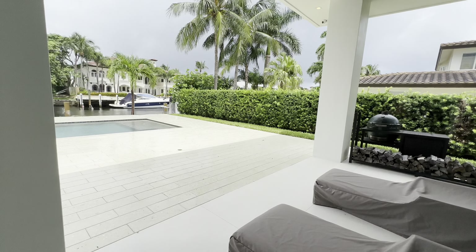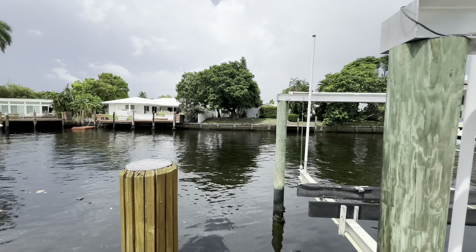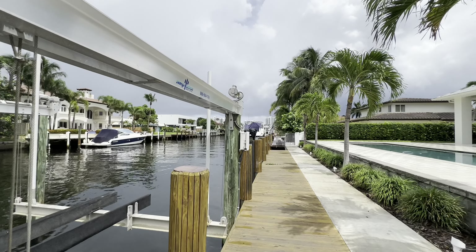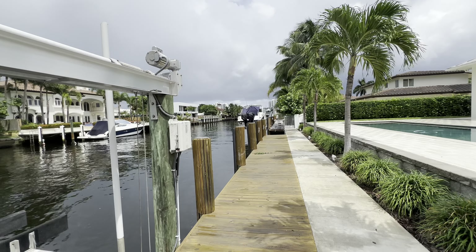A couple of steps down to the actual dock area. Here is the outdoor landscaping — you have your boat lift. You can kind of see the type and size of boats you can possibly get. Down there, where you see those buildings, is actually where the intercoastal waterway is.